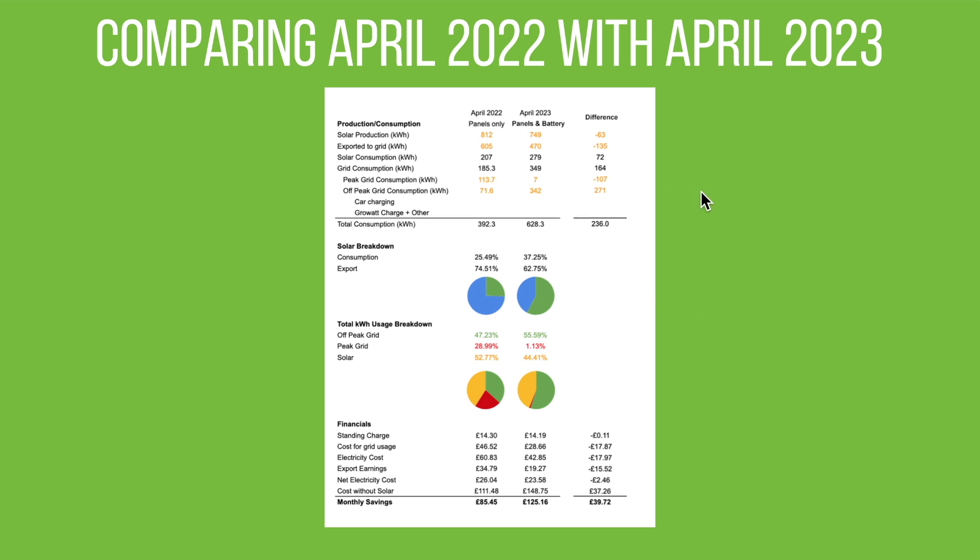This is the direct comparison with April 2022, when we had panels only — no battery. Production was higher last year as we saw, and we exported more because we couldn't store any of it. The difference in self-consumption is massive — we exported a lot more in 2022 because we had no battery. Total house consumption is higher now because we have the electric car, but the massive difference is peak time grid usage: only 7 kilowatt hours in April 2023 versus 113.7 kilowatt hours in April 2022.